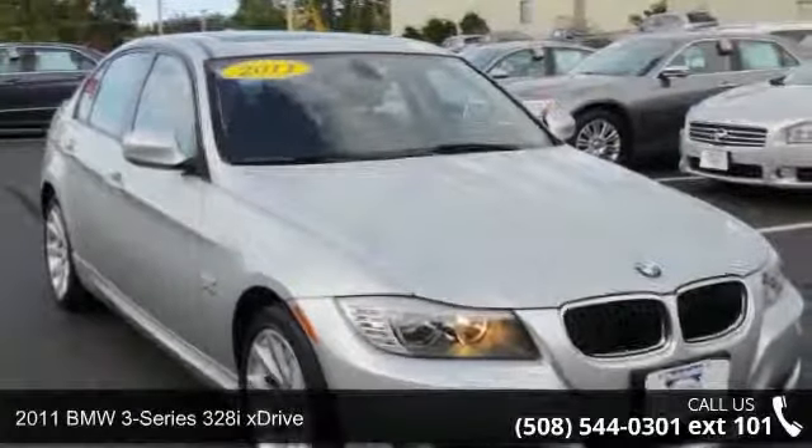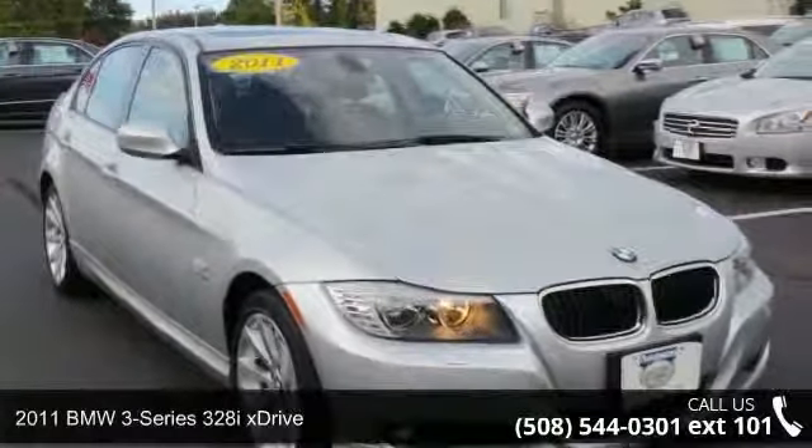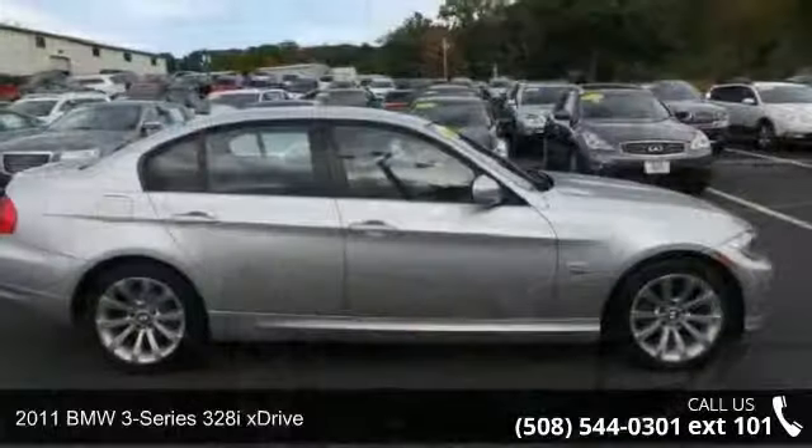Presenting the 2011 BMW 3 Series. If you are looking for a first-class ride, you have found it.